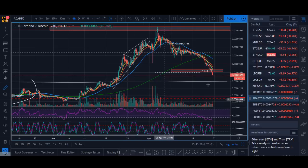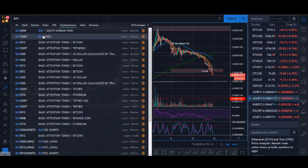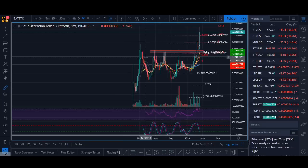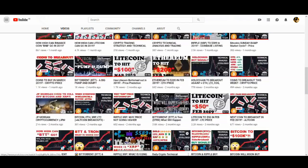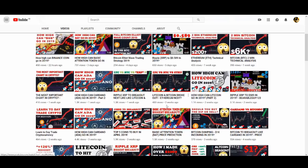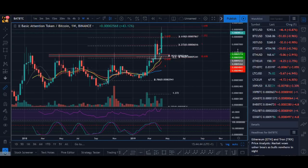The next coin is BAT. BAT was another pick on the top 5 coins to buy in April 2019. If you want to understand exactly where I bought it and why, go watch the BAT videos — I think I've made two or three Basic Attention Token videos now. In the top 5 coins to buy in April 2019, BAT was one of my picks and it is going really, really strong.